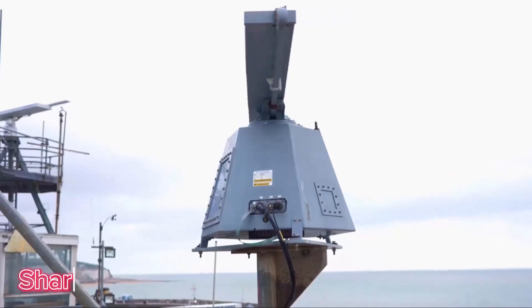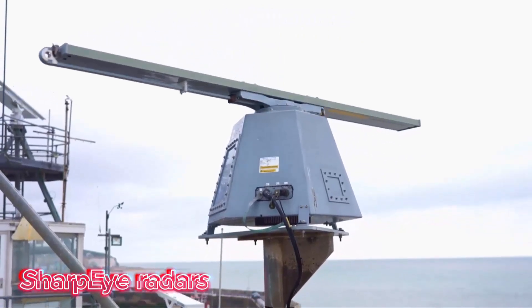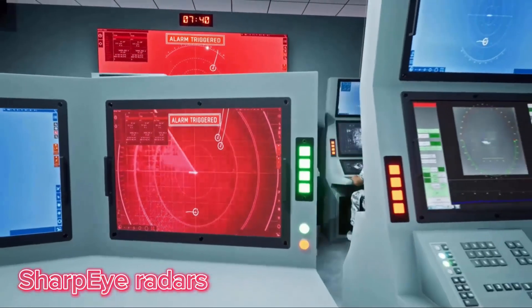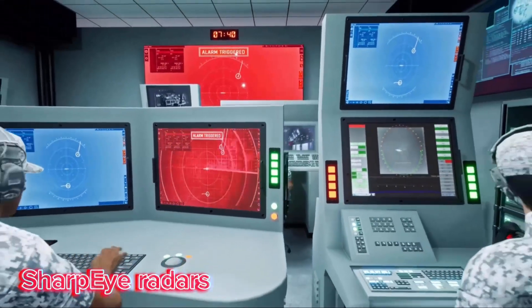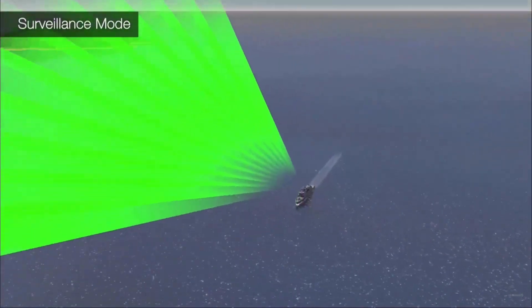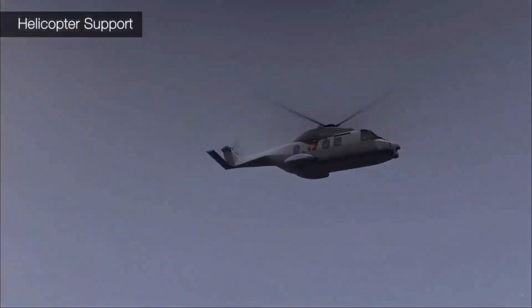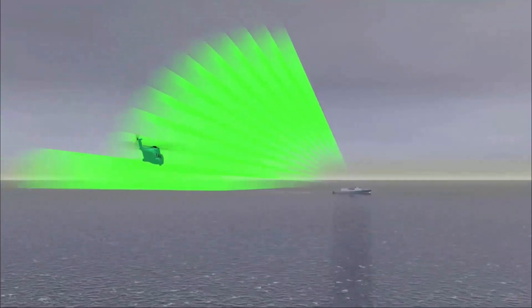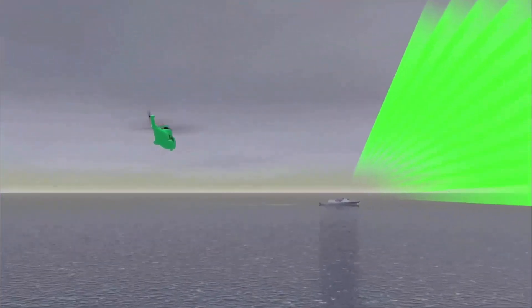The Kelvin-Hughes integrated navigation bridge system includes SharpEye naval navigation radars and multi-function displays. The system can be tailored to meet specific operational and technical requirements, including redundancy and security options, with a seamless open interface to other ship systems. The multi-function displays simplify access to navigation tasks such as radar, charts, helicopter control, and conning display.